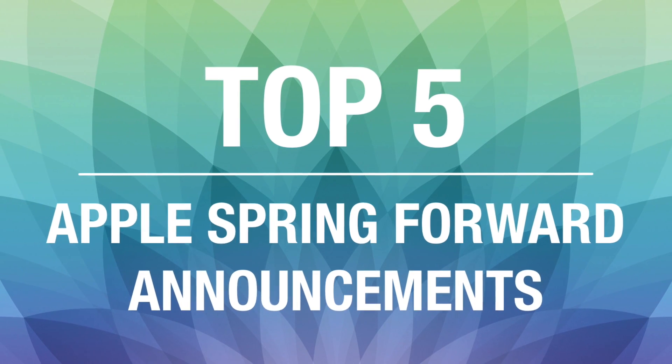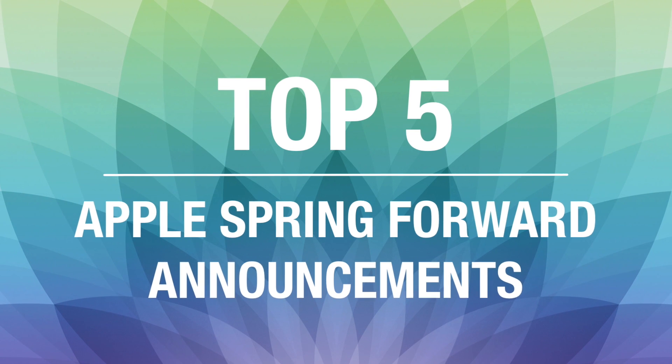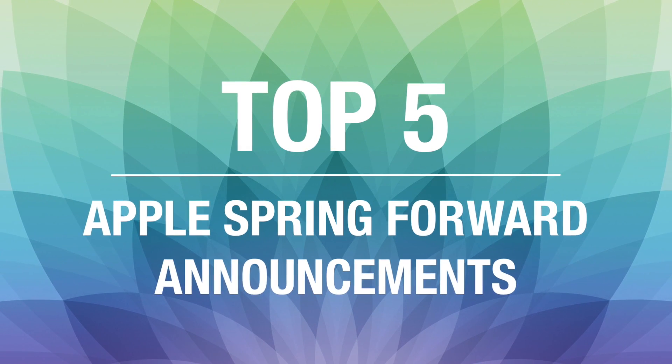Today we're going to be talking about the top 5 announcements that Apple made on March 9, 2015 at their Spring Forward special event.